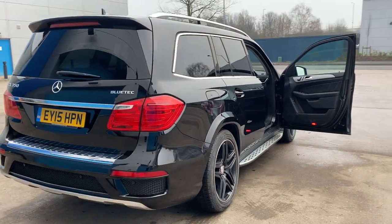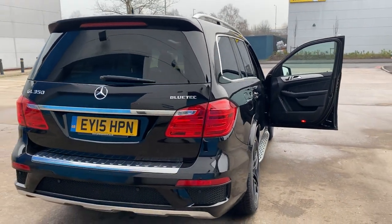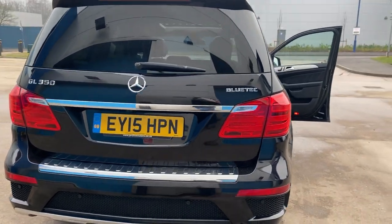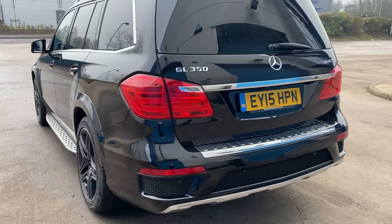It's the seven seats. It's got a full AMG body styling kit, privacy glass to the rear, park distance control all the way around and a camera.